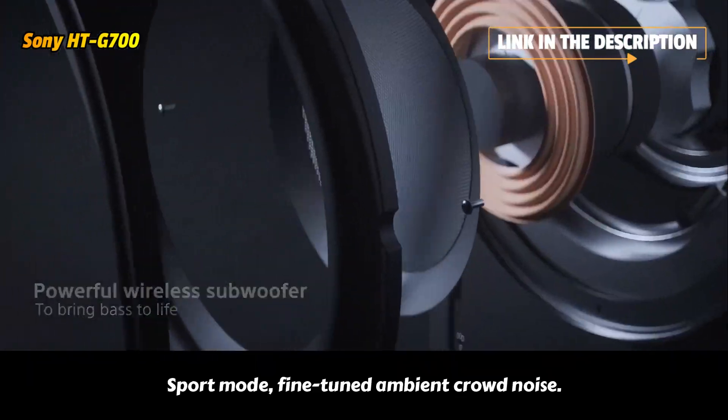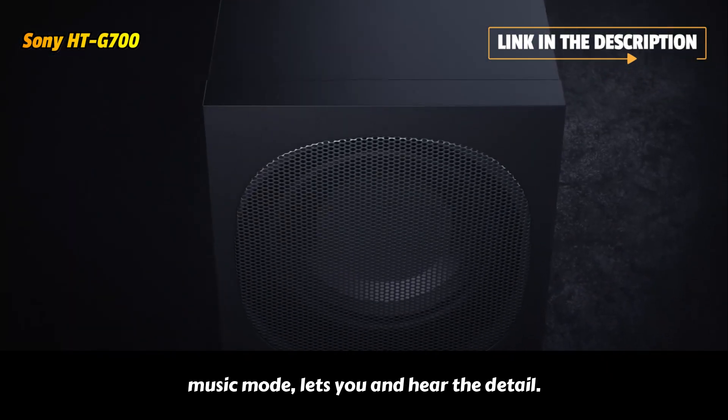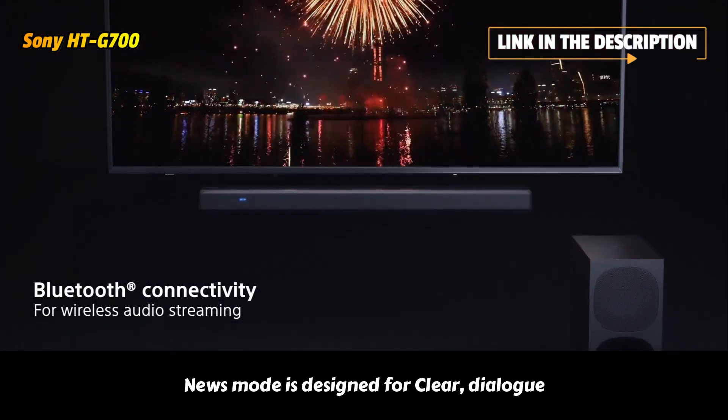Sport mode fine-tunes ambient crowd noise so you can feel the pitch-side action, while music mode lets you hear the detail in every song. News mode is designed for clear dialogue.